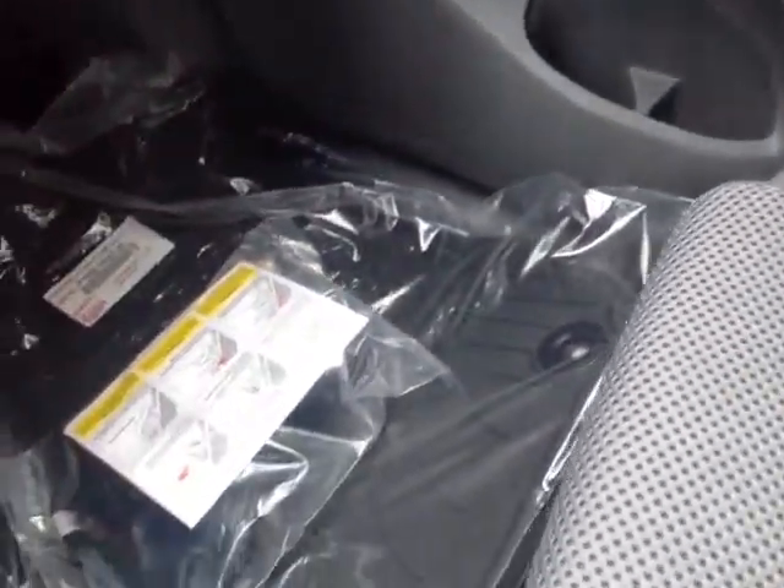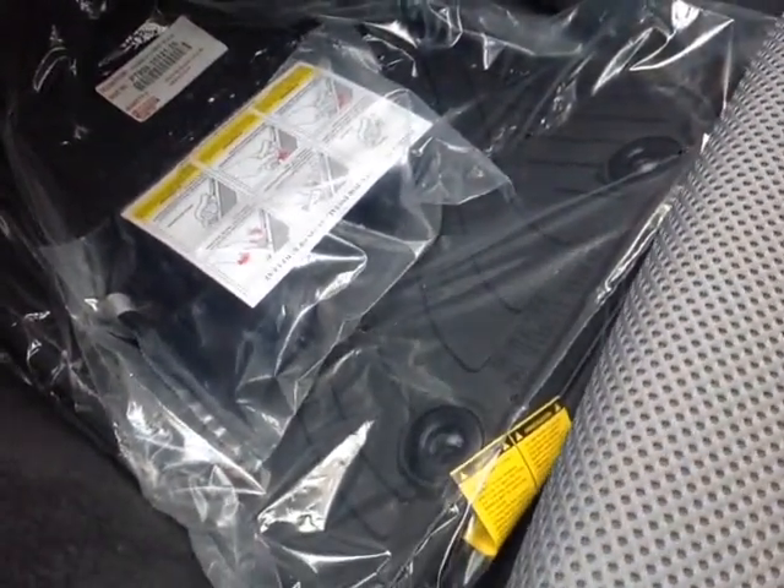You've also got bottle holders in the door pockets, tie-downs for the truck bed, and rugged all-weather Tacoma floor mats. In the back, you'll see the access cab doors open out like so.